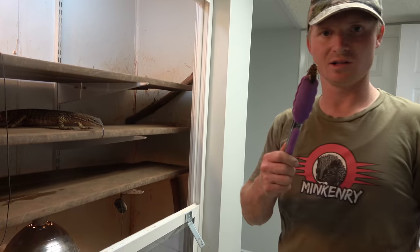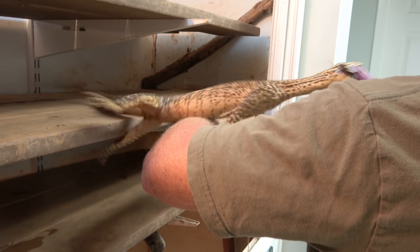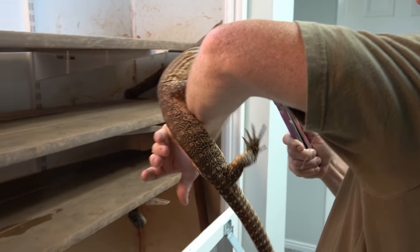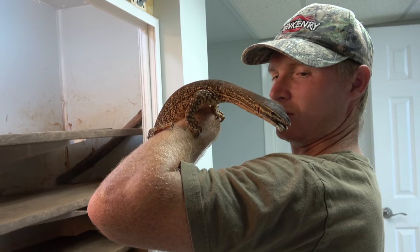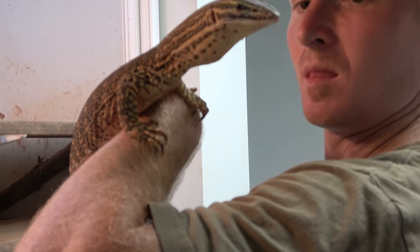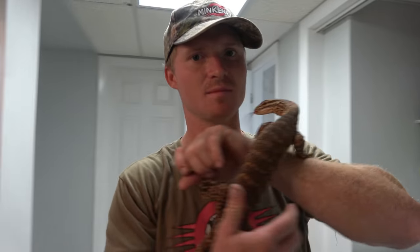Now we're going to take Raptor out, get him outside, get him some fresh air, some exercise, and some UV rays. First we've got to give him a little treat — got a little Dubia roach. Got to grab the roach there. Good job. He's got a little snack in him, let's go take him outside.